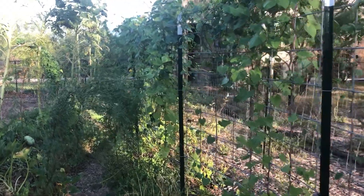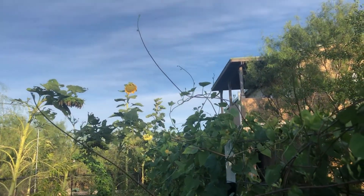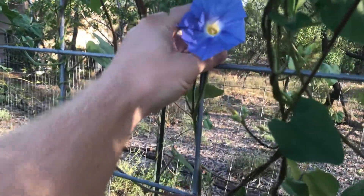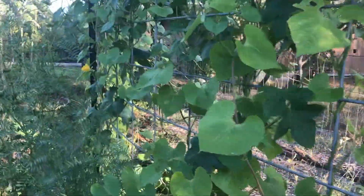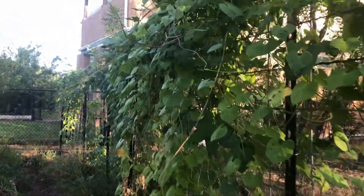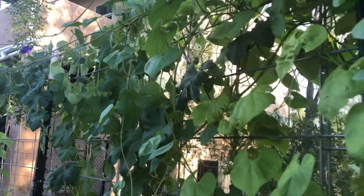The morning glories have gone crazy. You can see the vines just reaching out trying to grab anything they can. The other side looks the same way — getting lots of pretty flowers, although not as many as I thought I would. I don't know if I'll plant these on here next year. I may focus more on grapes or something like that. I do have some loofahs growing in here as well, I just didn't get a whole lot of loofahs.